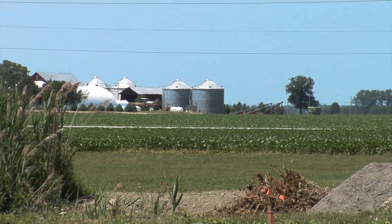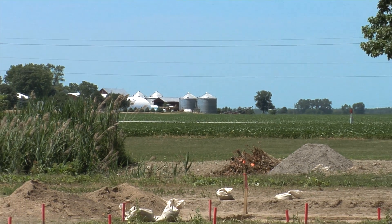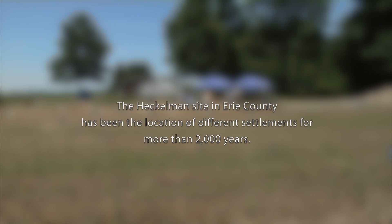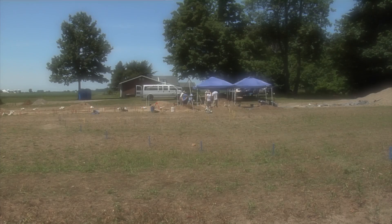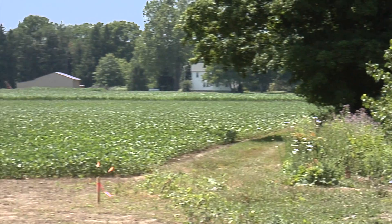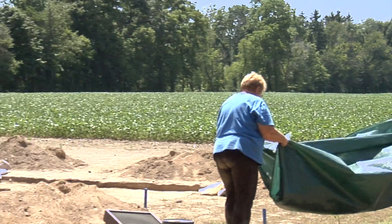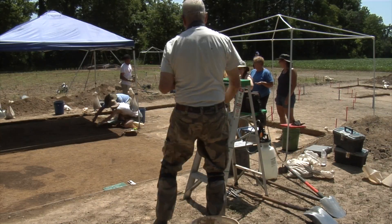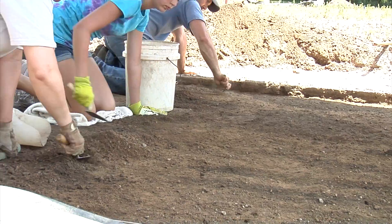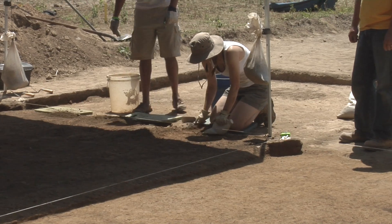This is the fourth summer we've worked at this site, and this is what we call a multi-component site. It's a place where people came probably for more than 2,000 years to live on this bluff top overlooking the Huron River. We know people came here around 800 B.C. to build a ceremonial enclosure or community area, marked by a ditch feature about 150 feet across. We found evidence of them coming, bringing food, and performing ceremonies, dances, and community activities.